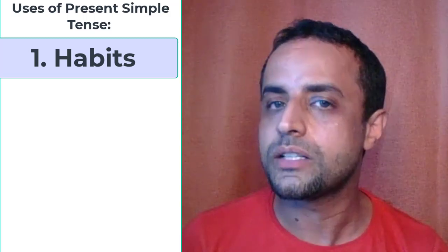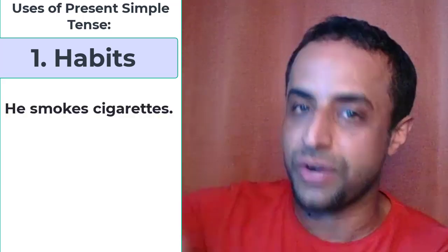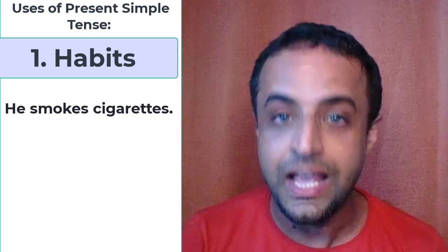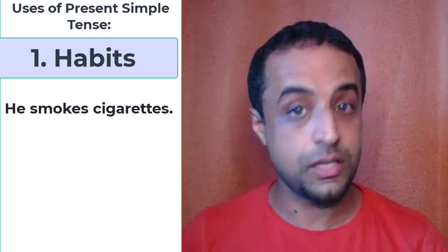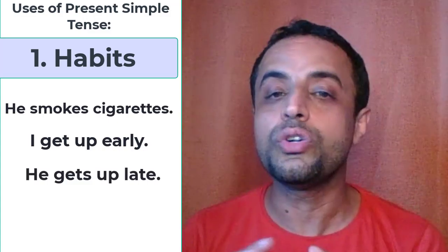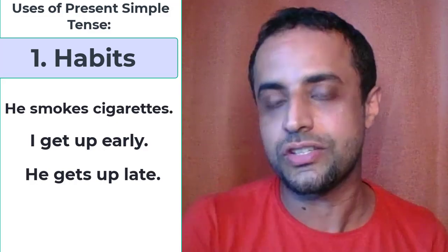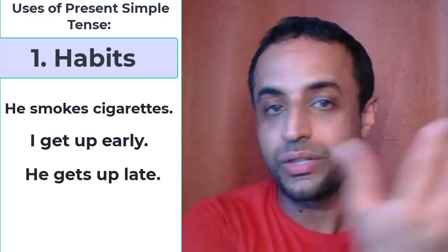For example, he smokes cigarettes — that is a habit. I get up early is also a habit. He gets up late is a habit. So when you talk about habits or habitual actions, you use present simple tense.